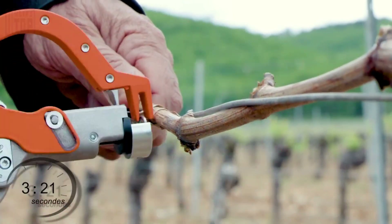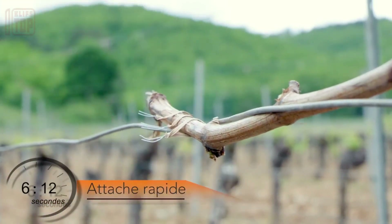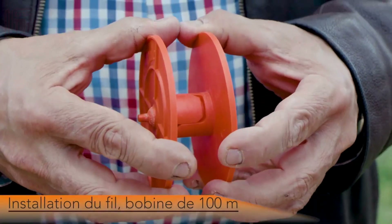Nevertheless, a few years ago, this company introduced a groundbreaking product to the winemaking community — a tool designed for branch tying, which stands out as one of the swiftest options available.